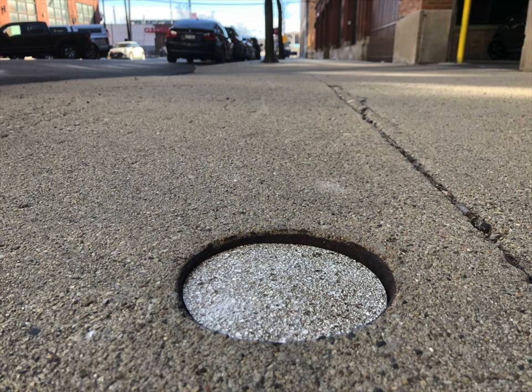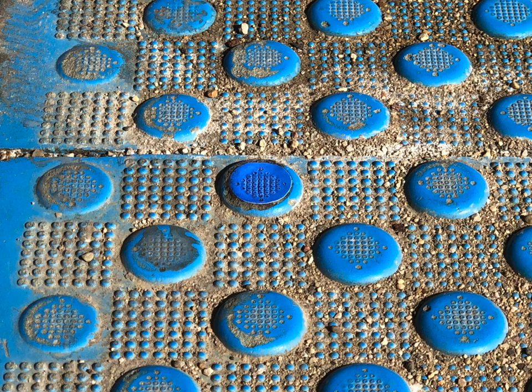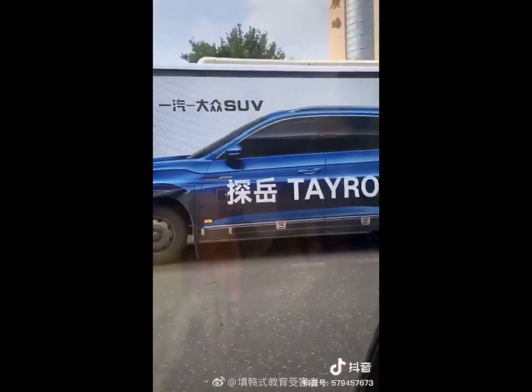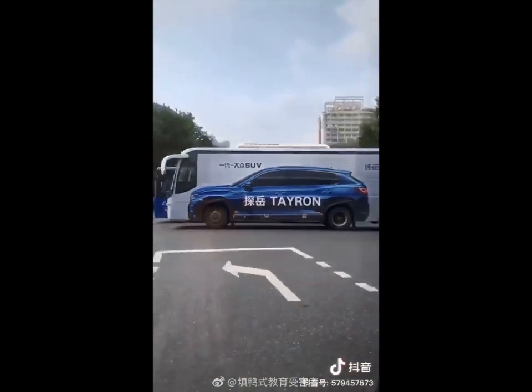Because the Chicago neighborhood as a public space is less cared for than its private areas. All phenomena pass through a stage of being processed in the form of digital code. We cannot meaningfully distinguish between reality and its multiple simulations. They are all woven together in one and the same fabric.